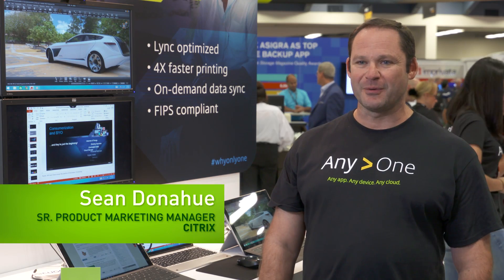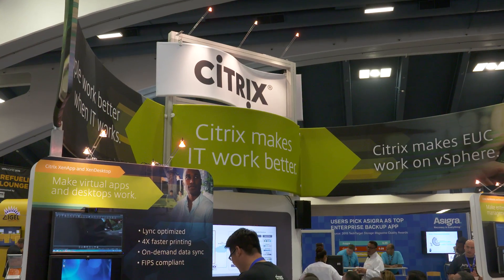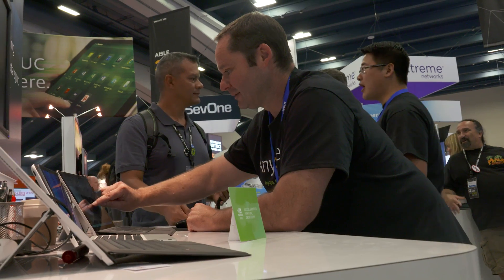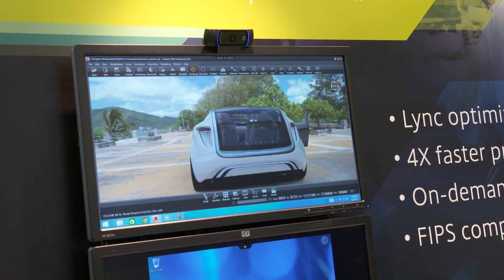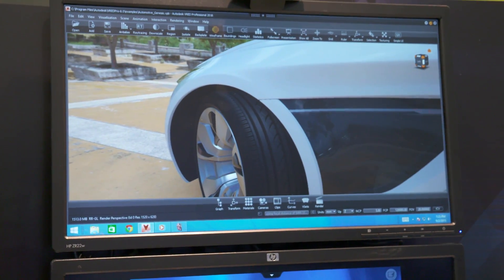Hi there. My name is Sean Donahue. I work for Citrix and I'm on the product marketing team. We're super excited to be here at VMworld this week because we're demonstrating some really cool rich 3D and 2D applications running on the solutions that we've developed jointly with NVIDIA.